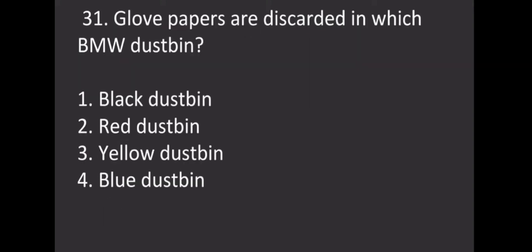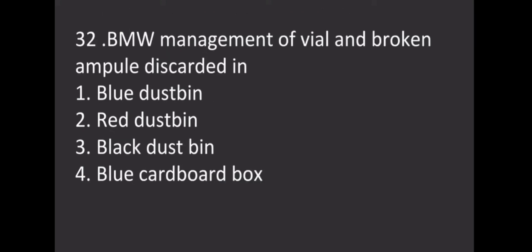Gloves and paper are discarded in which biomedical waste dustbin? Options: Black dustbin, Red dustbin, Yellow dustbin, Blue dustbin. The correct answer is Black dustbin.